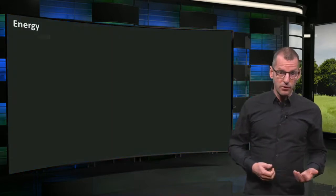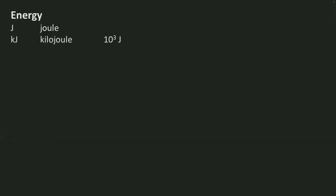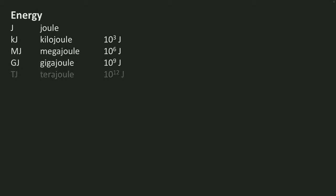First, energy. The unit for energy is joule. Other magnitudes of energy are expressed by kilojoule, megajoule, gigajoule, terajoule, petajoule, and exajoule — the largest order of magnitude on planet Earth.